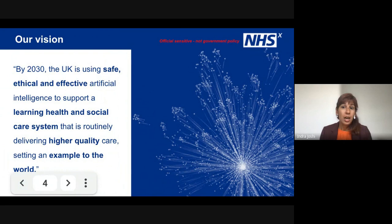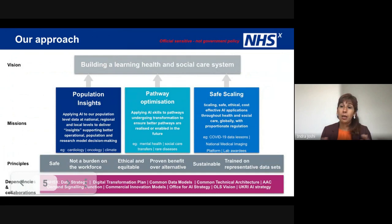So here's our vision. It's really about driving forward that learning healthcare system by understanding if we use data, we quantify data and qualify data better. We can really improve the outcomes and really set an example, not just here in the UK, but across the globe as well. Here's our approach — it's quite a detailed slide, but all of these different areas, the dependencies, principles and missions really add into how do we push forward our learning healthcare system.